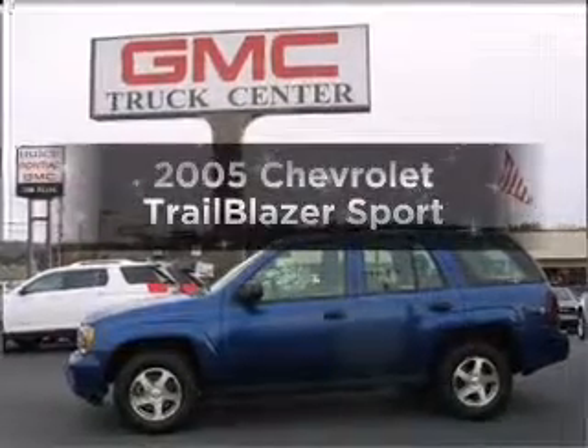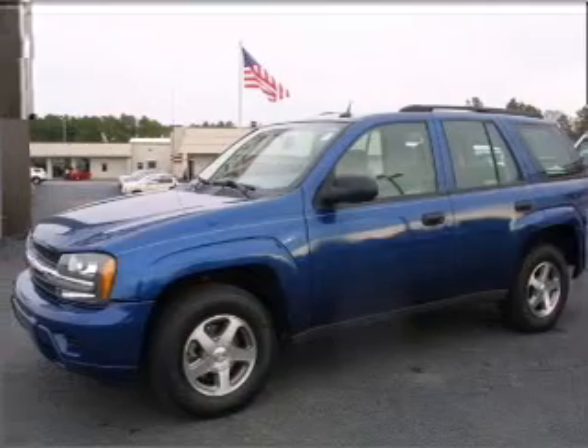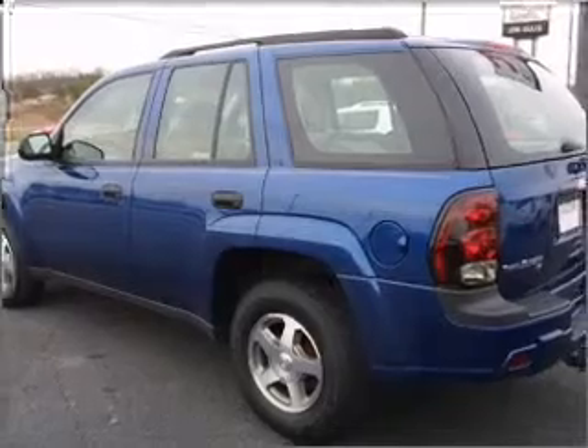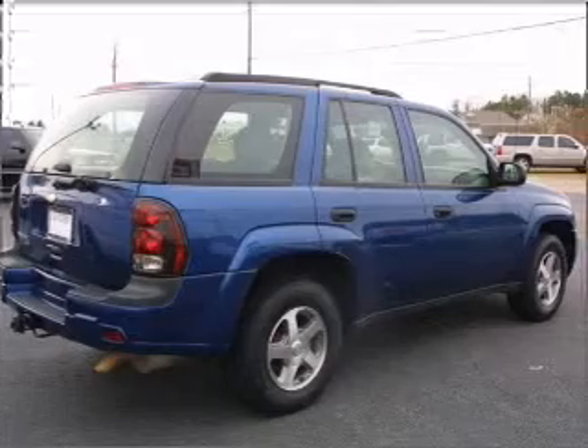Imagine yourself in this 2005 Chevrolet Trailblazer. This is the set of wheels you've been looking for. With a solid six-cylinder engine that responds smoothly to its automatic transmission, premium wheels give a more luxurious look. The anti-lock braking system will help deliver you safely to your destination.